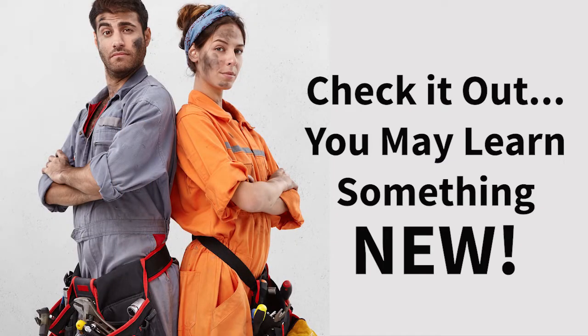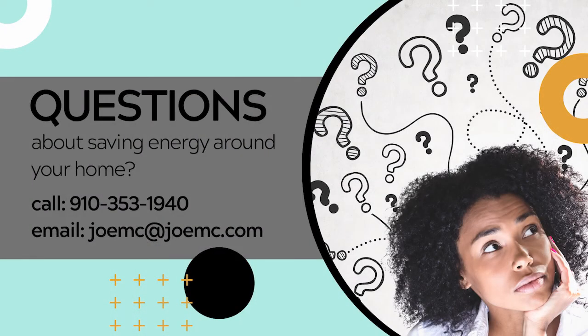Check it out — I think you'll really enjoy it and you may even learn something new. And remember, if you have any questions about saving energy and money around your home, the co-op is only a phone call or email away. Press play and learn how you can do a quick and easy energy audit on your own home.